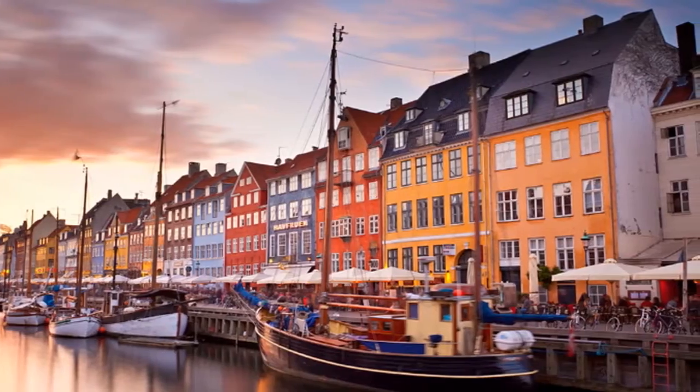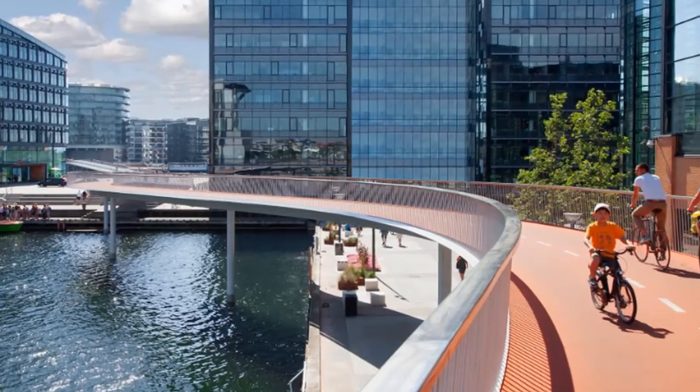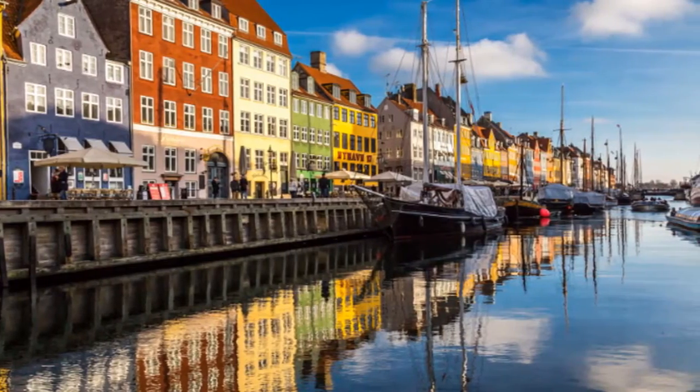For a little more nature, take a picnic and enjoy Copenhagen's many other green spaces. Visit the Botanical Gardens, which are close to the center of town and famous for its historic glasshouses.